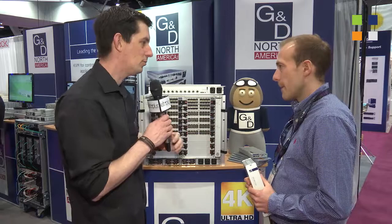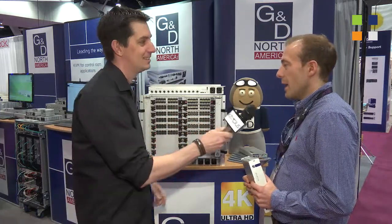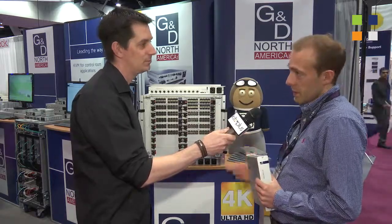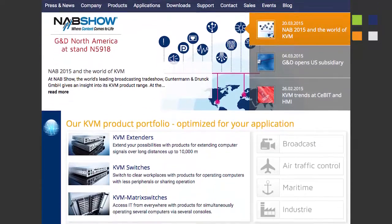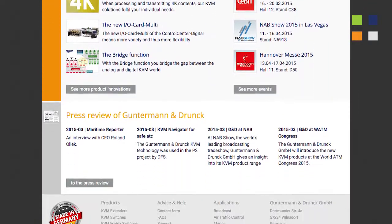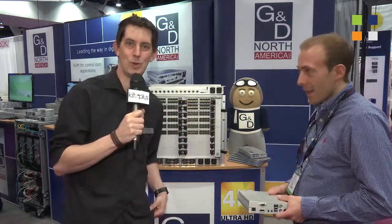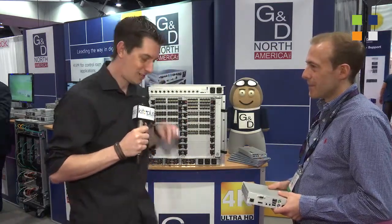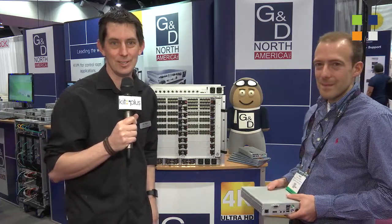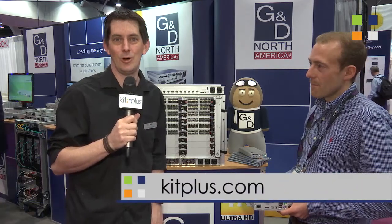If people want to find out more information — and it is a large portfolio of products — is there a website they can go to? Yes, they can visit www.gdsys.de or they can go to our US website at www.gd-northamerica.com. Tobias, thank you very much. Go and have a look at their website — the link is on screen. Find everything you need to know about the massive range of GND products. They will certainly have something you need. Everything we're doing here at NAB 2015 is on our website at www.kitplus.com.